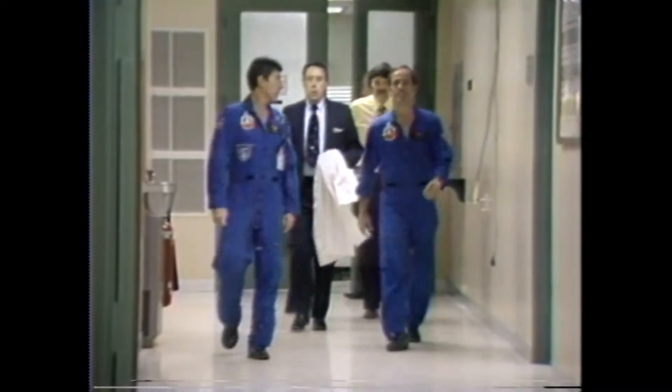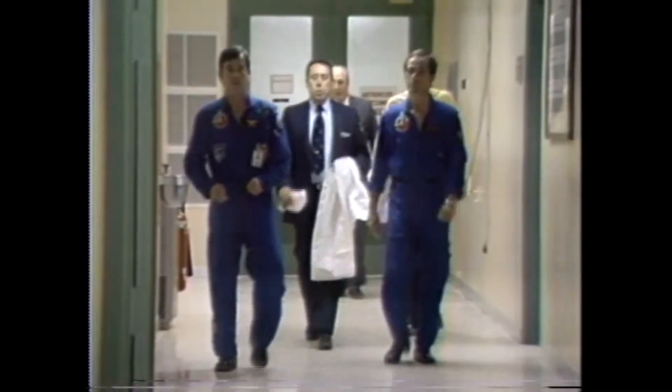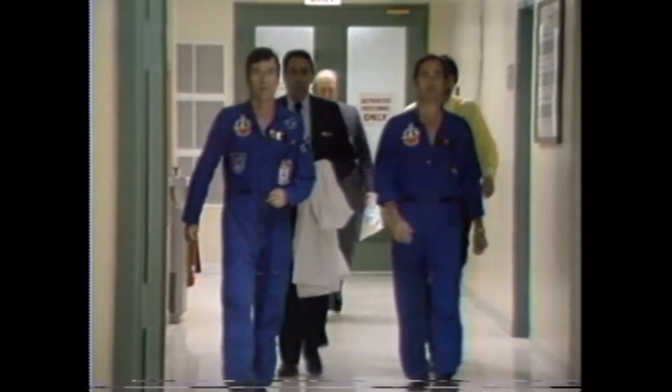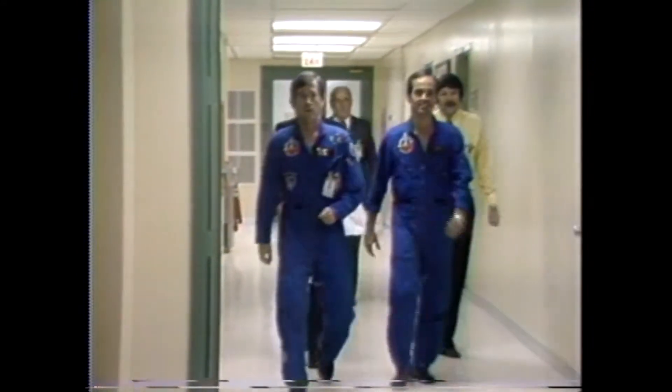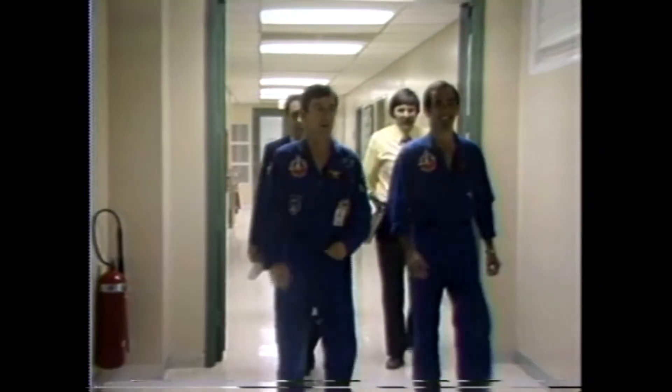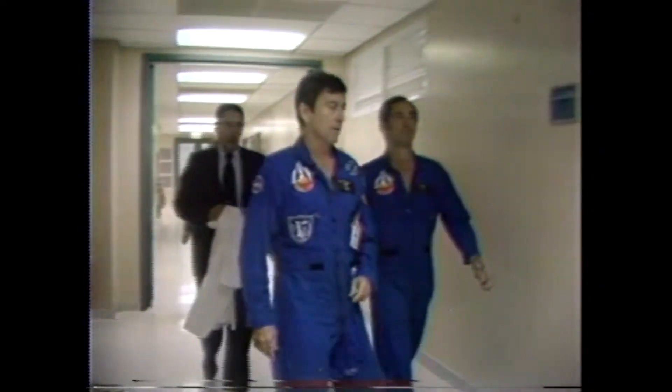John Young and Bob Crippen are walking out of the breakfast area now on their way to the suiting room. The first thing that they'll be doing will be to have the biomedical sensors attached. They are looking very fit, with a big smile on the face of Bob Crippen.